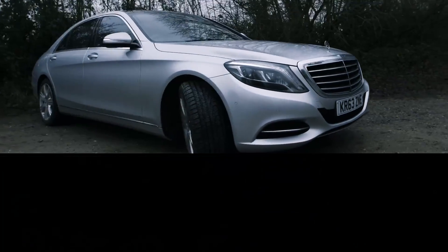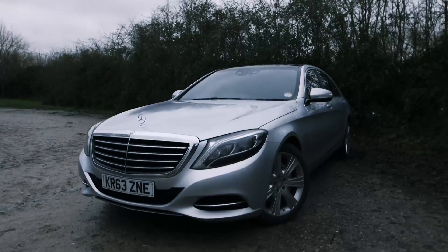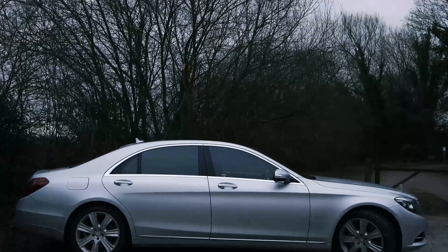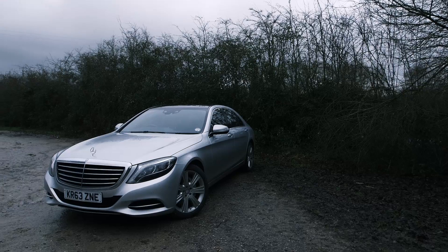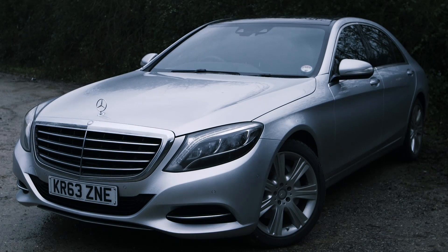Now that the Maybach brand is no more — possibly because nobody apart from Simon Cowell bought one — the S-Class has become even more luxurious. This entry level S350 diesel costs from £63,000, but you'll pay well into six figures for the full fat AMG models.